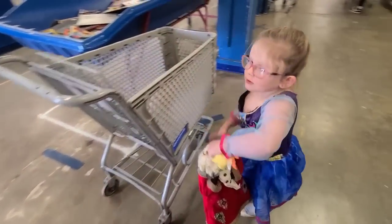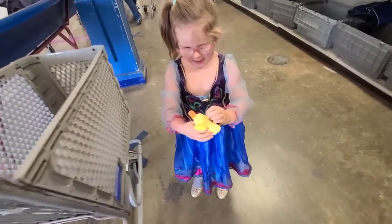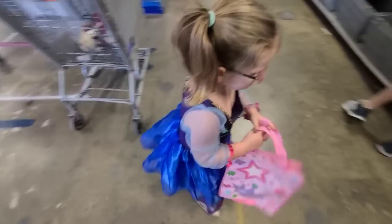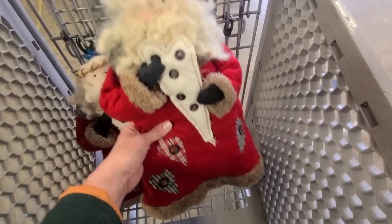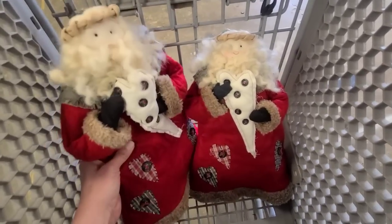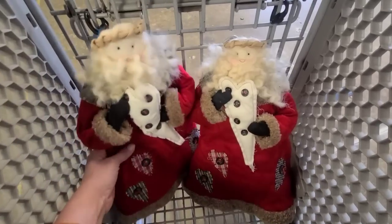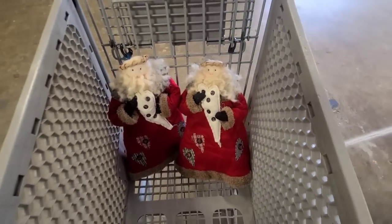Rin found some Santa bags and put all her stuff in them. These are the Santas that Rin picked out and I actually think they are really cute and in excellent condition. Oh, look at this green burlap — I like the colors in it. It's kind of country Christmas and I think I'm gonna get it.